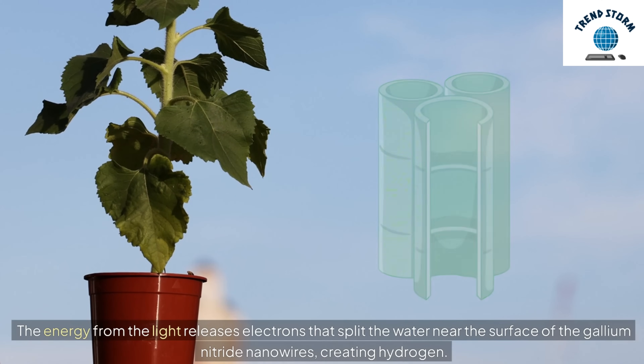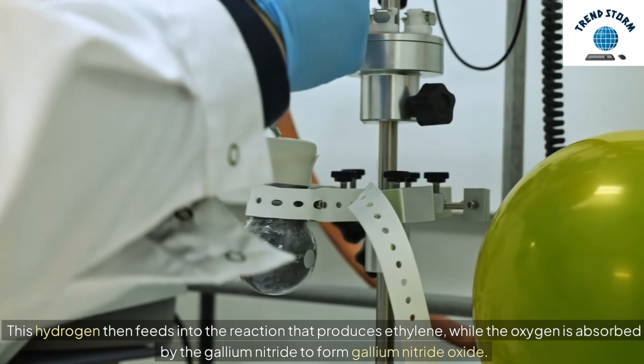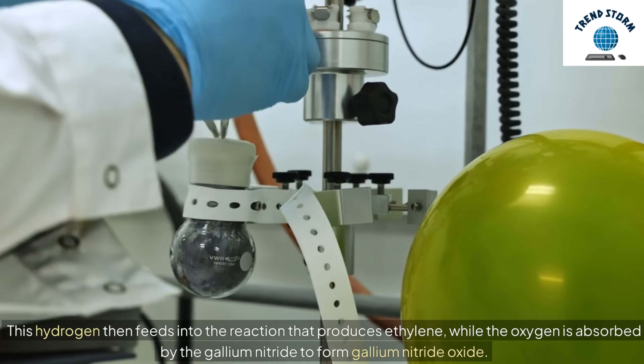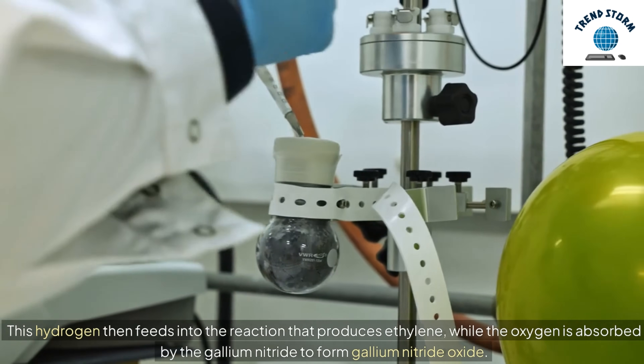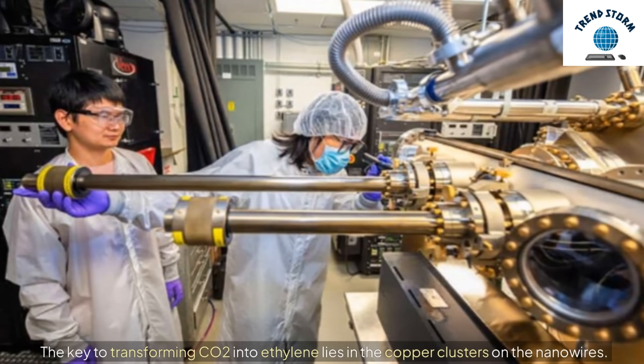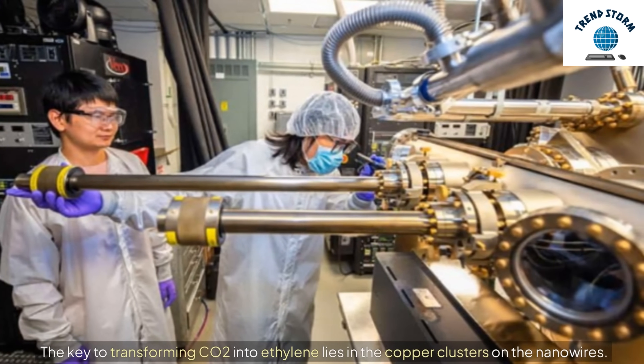This hydrogen then feeds into the reaction that produces ethylene, while the oxygen is absorbed by the gallium nitride to form gallium nitride oxide. The key to transforming CO2 into ethylene lies in the copper clusters on the nanowires.